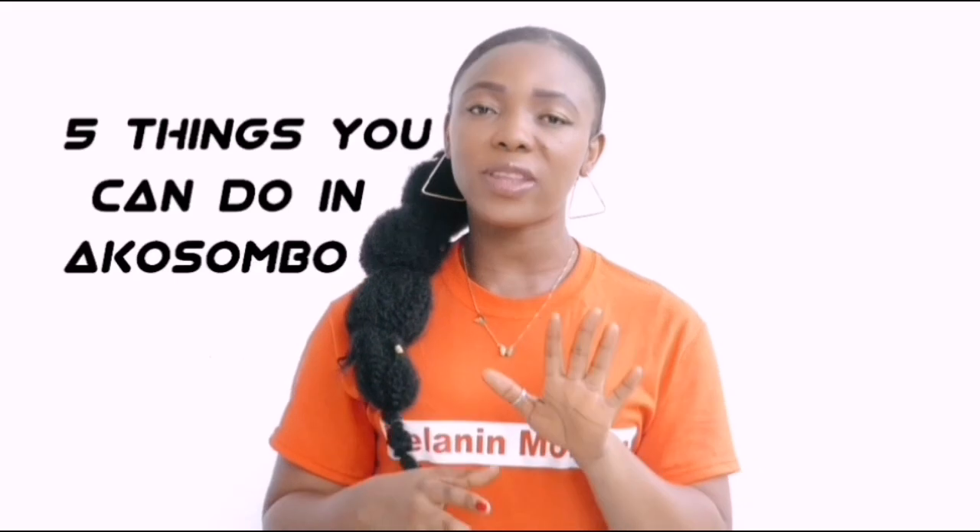In this video I'm going to share five things you can do in Akosombo. There is not much to do there, but there are a few things you can actually do or experience to make your stay a little bit more exciting and fun. I'm going to share these five things, and then in my next video I'll share with you where to eat and where you can lodge.